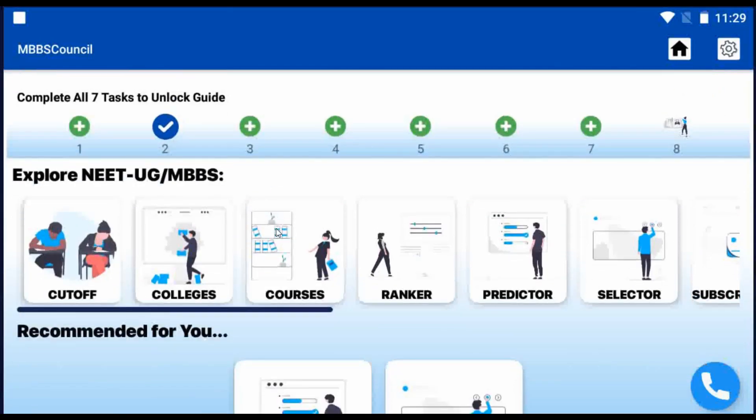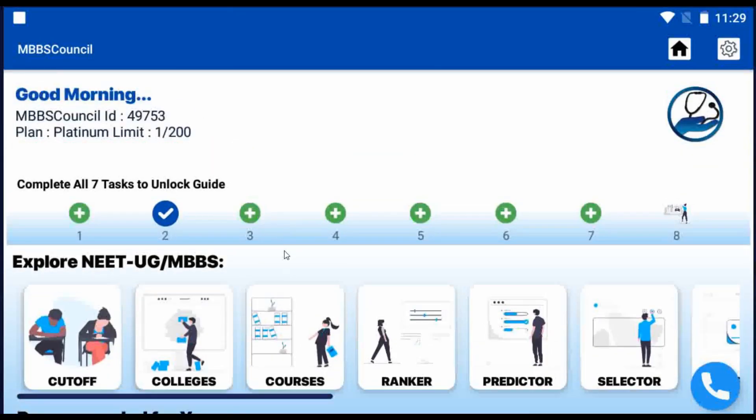Welcome back to MBBS Council. In this video, we are going to see the last year's MBBS State Quota Cut-Off for General Category in Karnataka State Government Colleges.